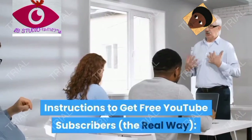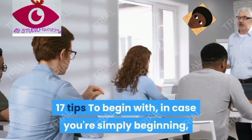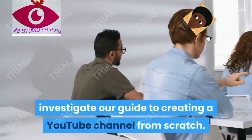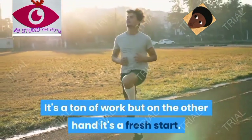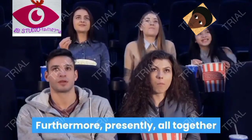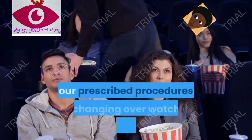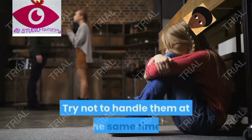Instructions to get free YouTube subscribers the real way: 17 tips. To begin with, in case you're simply beginning, investigate our guide to creating a YouTube channel from scratch. It's a lot of work, but it's also a fresh start. To help you save time, we've assembled a rundown of beginner tips for YouTube, ordered from simplest to most complicated.